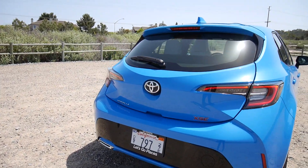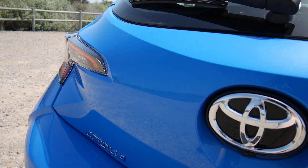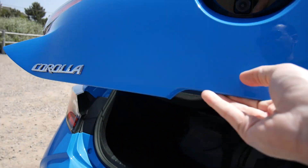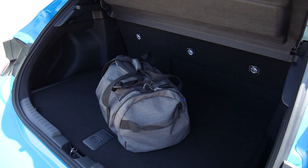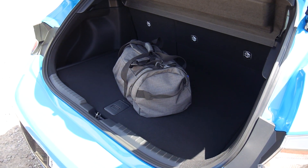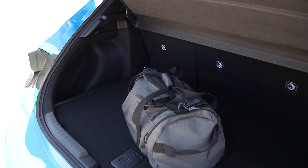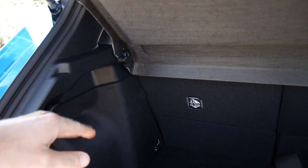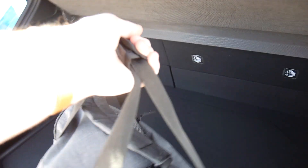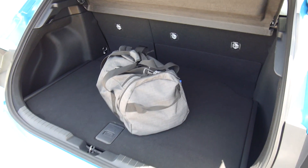In terms of cargo capacity, let's see what it has in store. As you can see, there's actually not that much here. It's a pretty small trunk. In fact, when I say trunk it really is, because there's really not that much space above the seat line. This is a pretty small duffel bag right here and it kind of takes up most of the space.